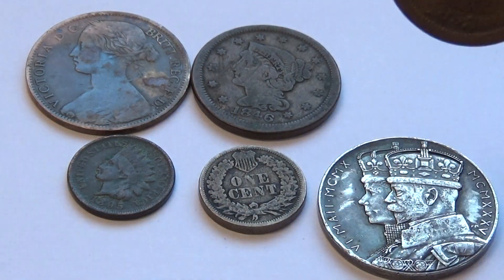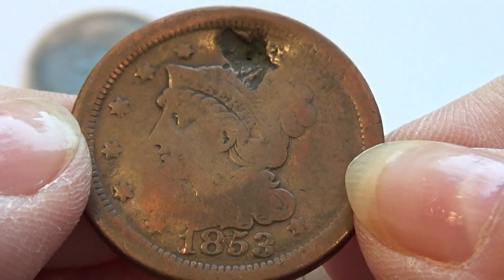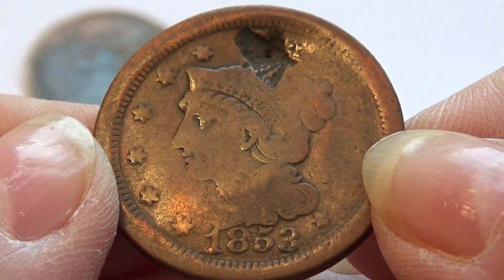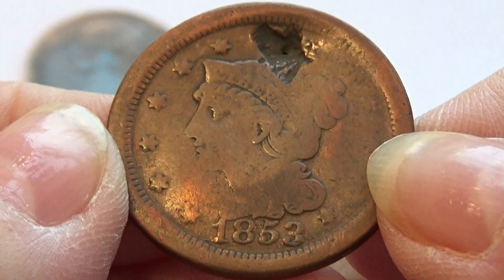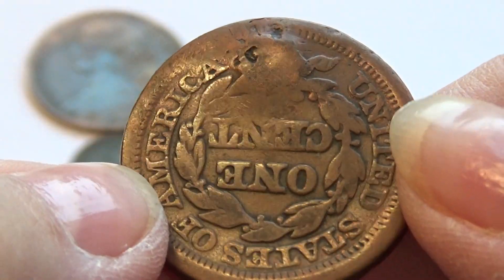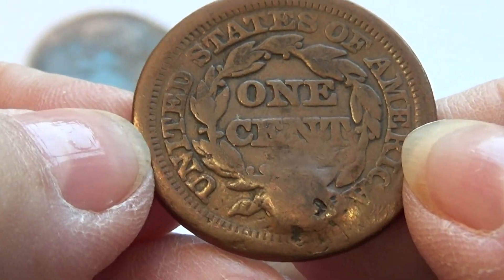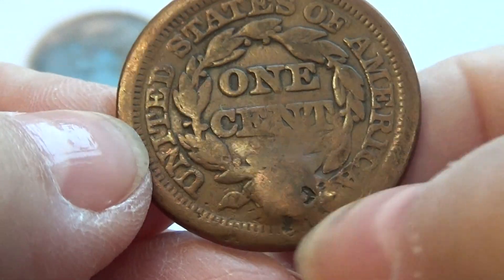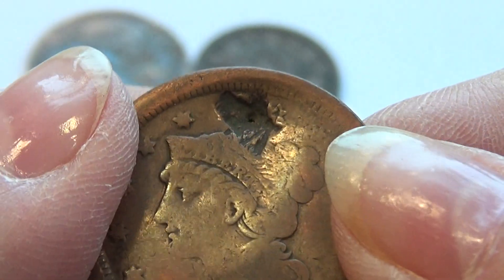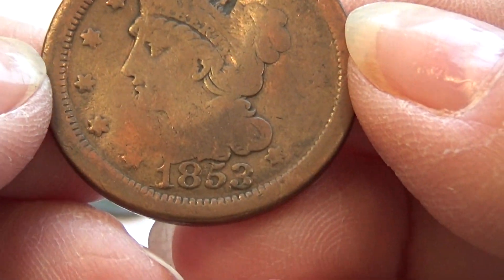And we have another one of those — 1853. Been through some hard times, but look at the tint in it. It's got that little bump right there, kind of didn't go all the way through. Definitely has been through something.